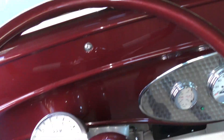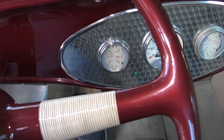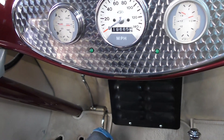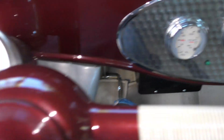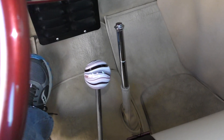We'll bring up the RPMs a little bit here. It's charging up towards about 13 volts and the fuel gauge is working. Oil pressure is about 40, temps at 180 — he's been driving it around. There's a tach here on the column.